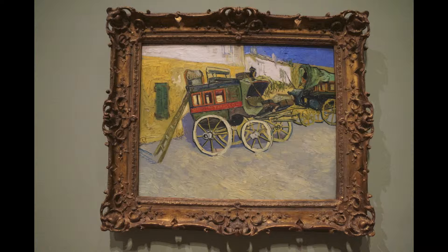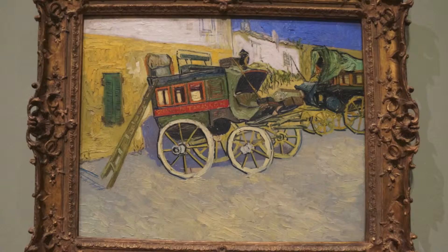We are at the High Museum of Art in Atlanta and we're looking at the Tarascon Stagecoach by Vincent van Gogh from 1888.